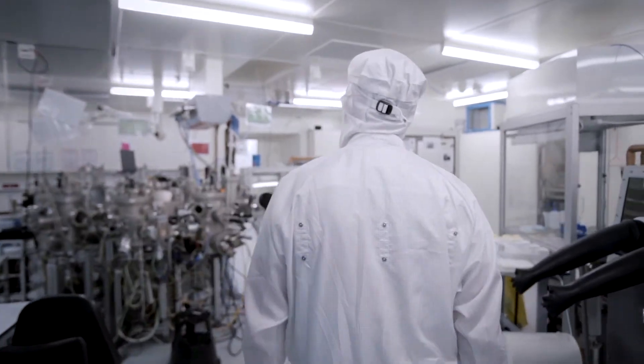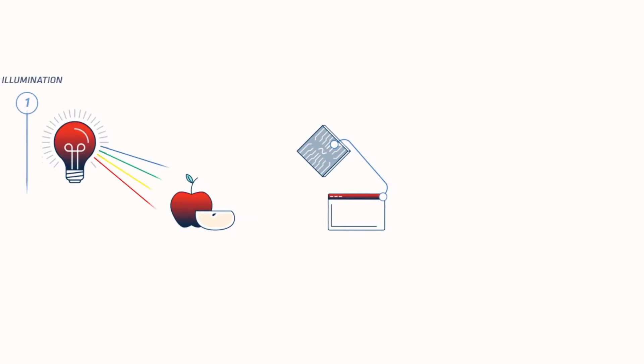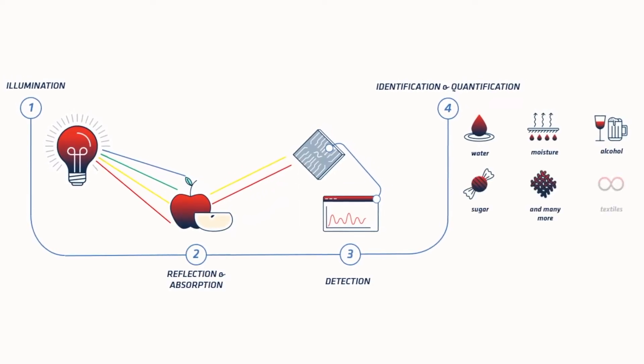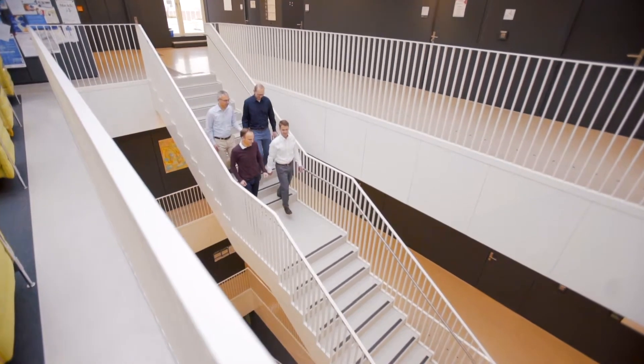Sonorix answers these questions using material sensing. Identifying materials and quantifying their composition, they uncover invisible information for you in an instant, taking a decades-old technology out of the lab and onto the next level, ready to conquer the B2B and B2C mass market.